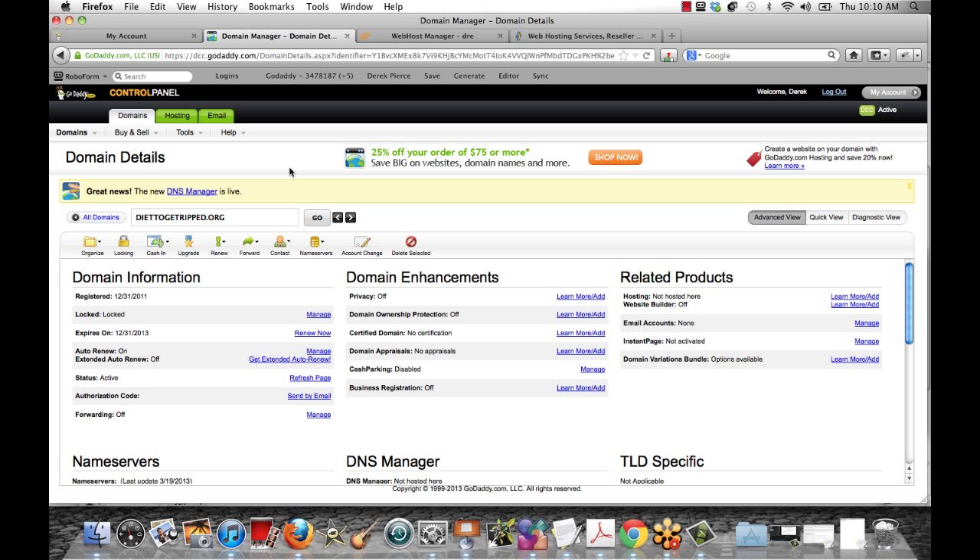We're assuming that you've already bought a domain name and that you've bought your hosting. To start off, I recommend that you buy your domain name by going to GoDaddy.com. As I've done in this case, I've already bought this domain name. This is something I've had for quite a while and just haven't done anything with it, so I thought I would use it in this example.